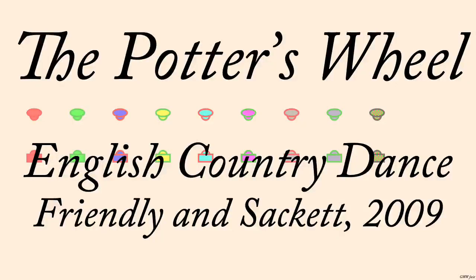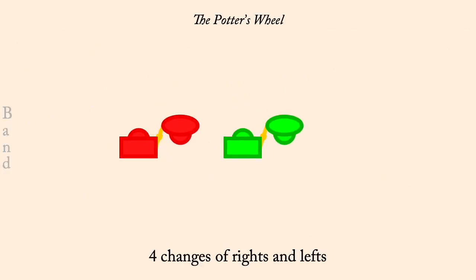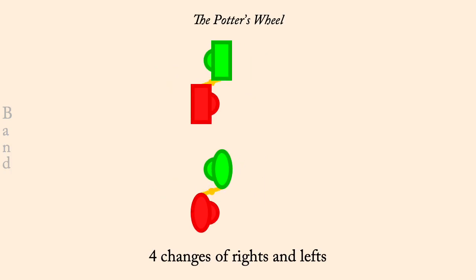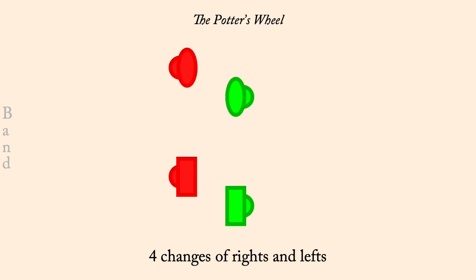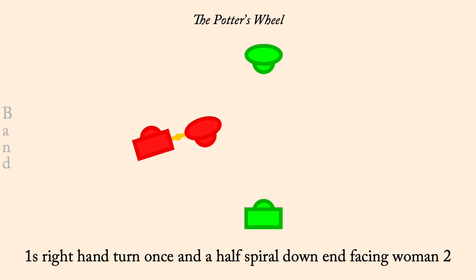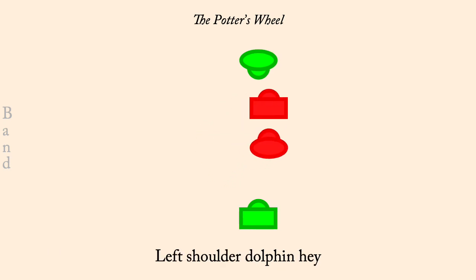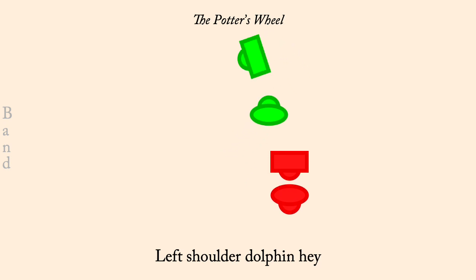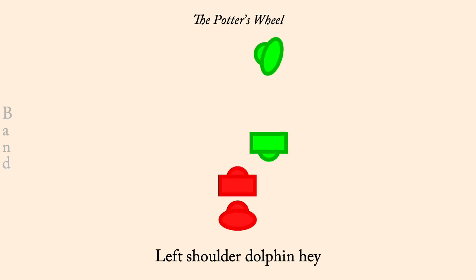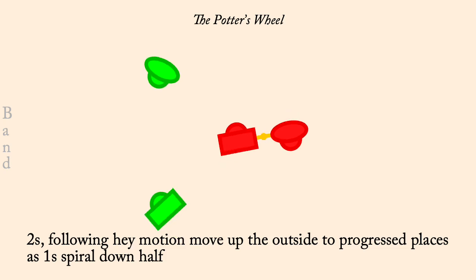The Potter's Wheel, by Friendly and Sackett, 2009. Four changes of rights and lefts. One's right hand turn once and a half, spiral down between twos, facing woman two. Left shoulder dolphin hey. Twos progress up as one's right hand turn half. Partner's right hand turn.